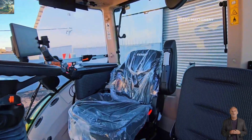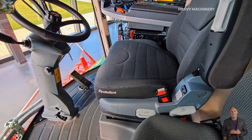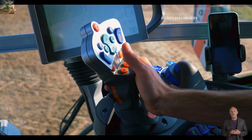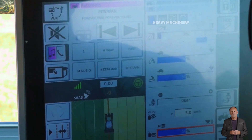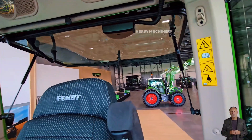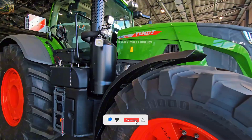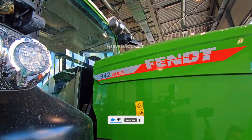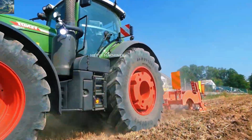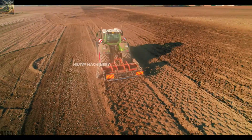The cabin of the Fendt 942 Vario is designed to provide maximum comfort for the driver. The premium leather seat offers multi-directional adjustments, while the remote control system and digital dashboard make it easy for the operator to control all functions without leaving their seat. The effective soundproofing system helps minimize engine noise, providing a quieter and more comfortable working environment. The price is around $350,000, a significant but worthwhile investment for those needing powerful and flexible performance in tough conditions.